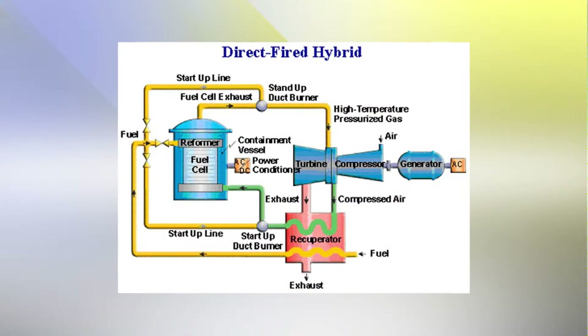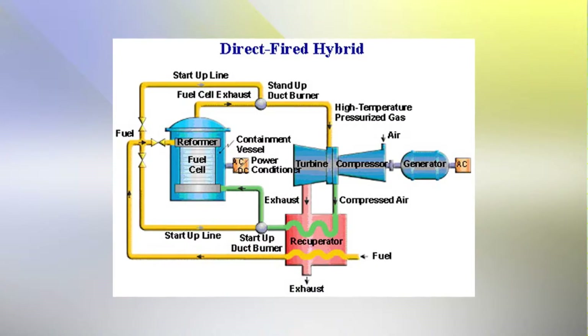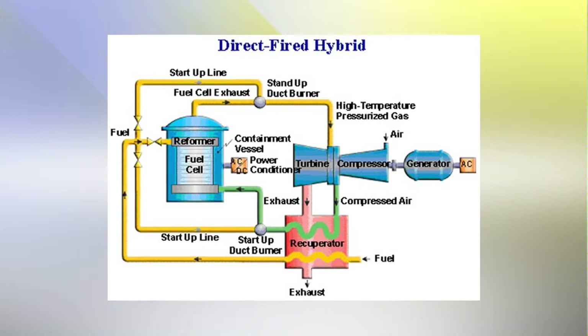When the two devices are combined into an integrated power-producing system, the combined system achieves fuel efficiency and emissions performance that surpass any single standalone system.